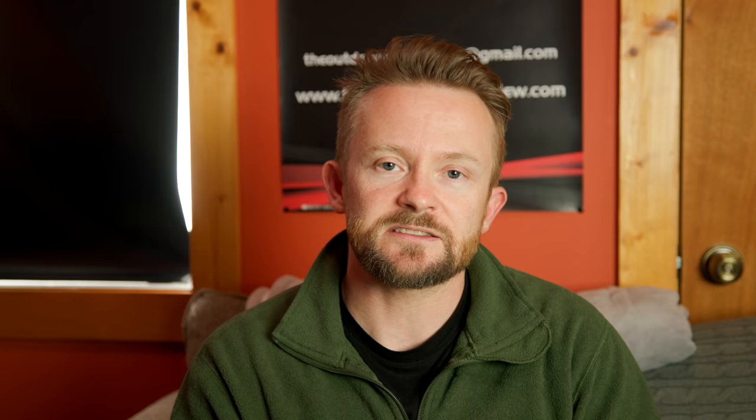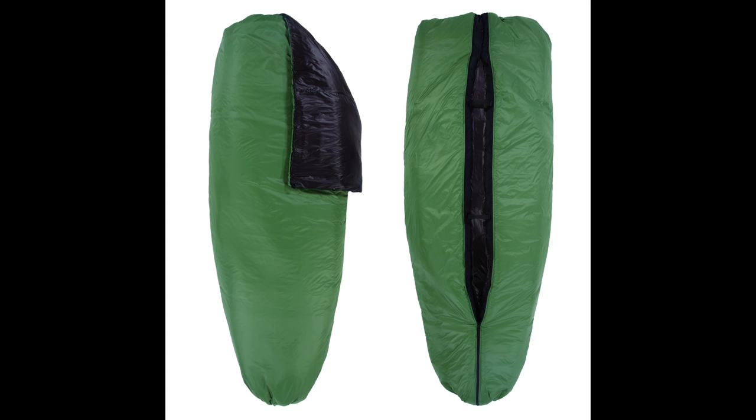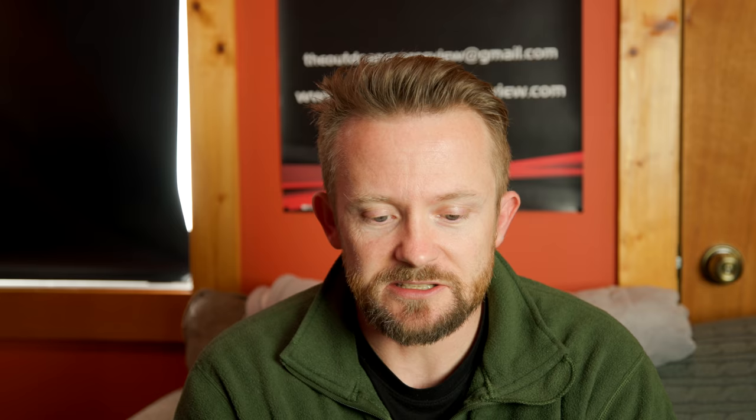The sleeping bag on this trip was from Enlightened Equipment — the Convert. My review just went up. That bag is absolutely awesome. It's a custom-made product so it's going to be expensive, but it's incredibly versatile. It's one of the best backpacking products I've tested in a long time. It has a full-length zipper so you can use it as a sleeping bag or a quilt — make sure to check out my review.